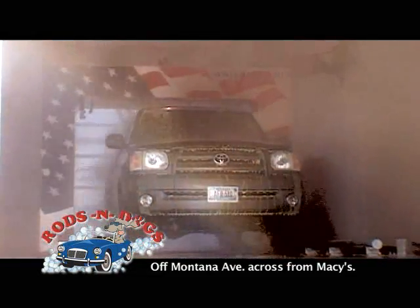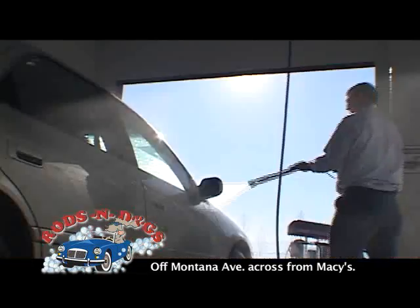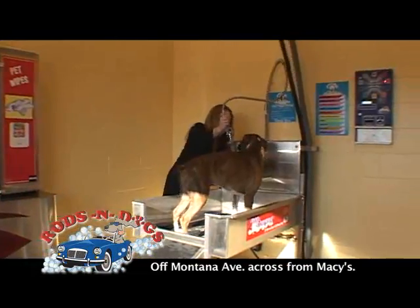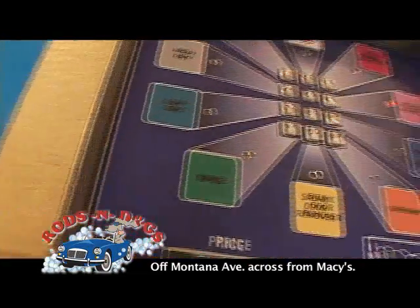At Rods and Dogs, we've got an automatic touchless car wash with the latest technology, outdoor bays, and a large bay for RVs and trucks. Your dog will love our heated indoor facility with everything you need for just five bucks.